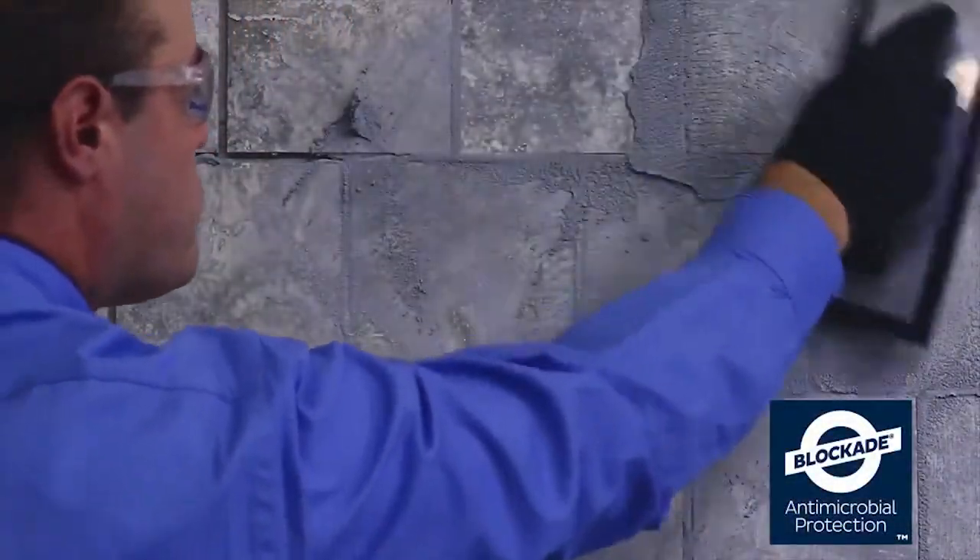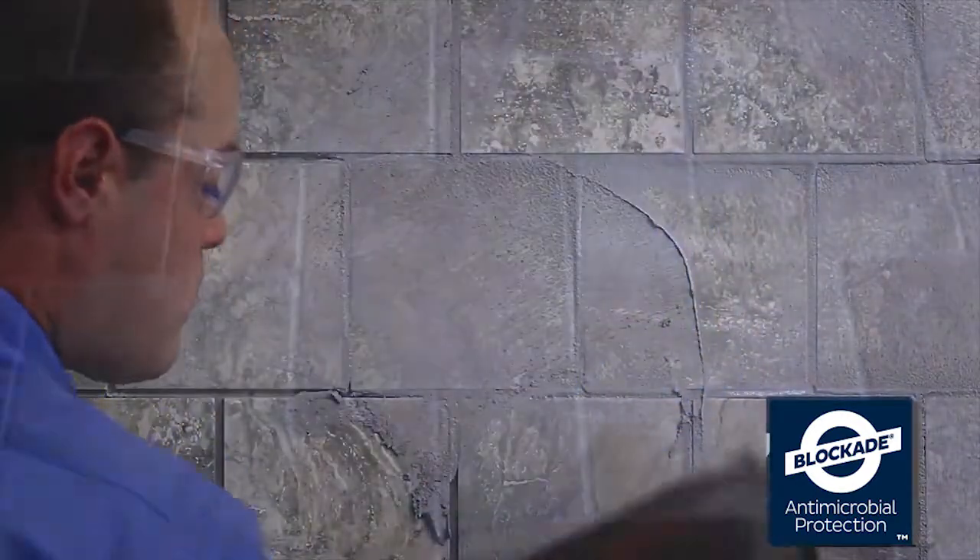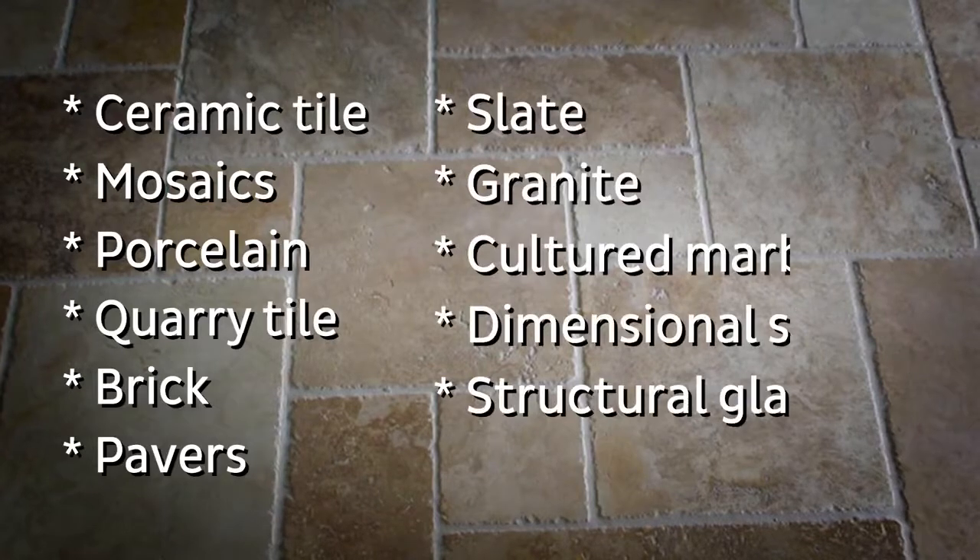This helps protect against the growth of bacteria, mold, and mildew on the surface of the dried grout. Colorful can be used for grouting all types of ceramic tile,